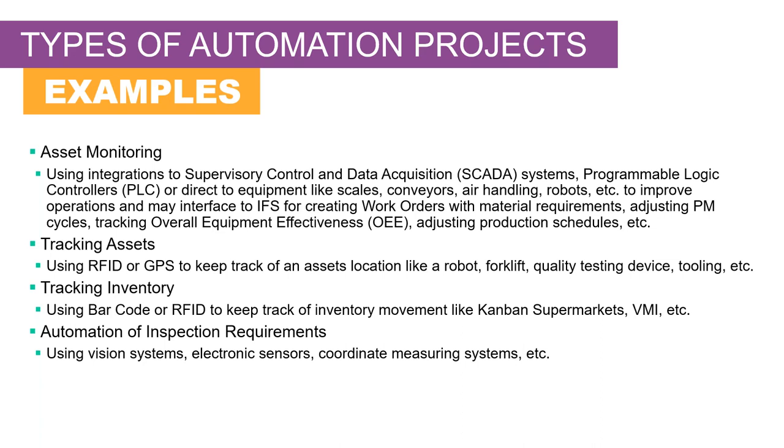And of course some inspection requirements that you can automate. There are lots of vision systems out there — some of you have them and are using them, but maybe you want to continue to advance that and get more value out of it by feeding information into a system like IFS. We'll be going through all of those today.